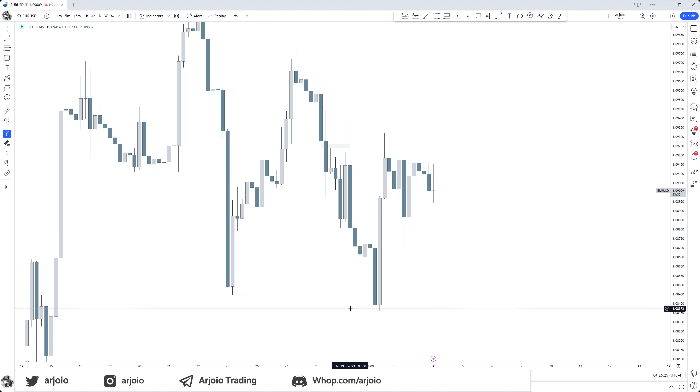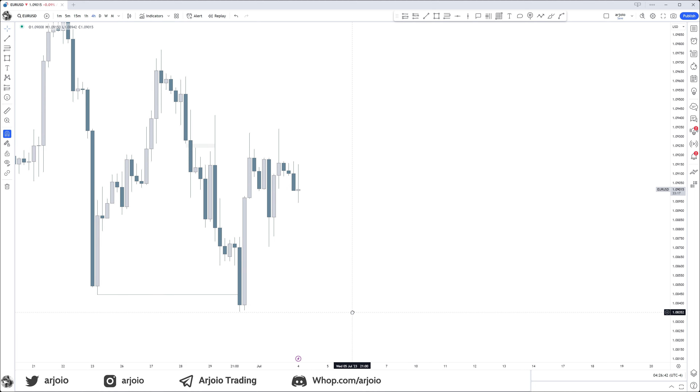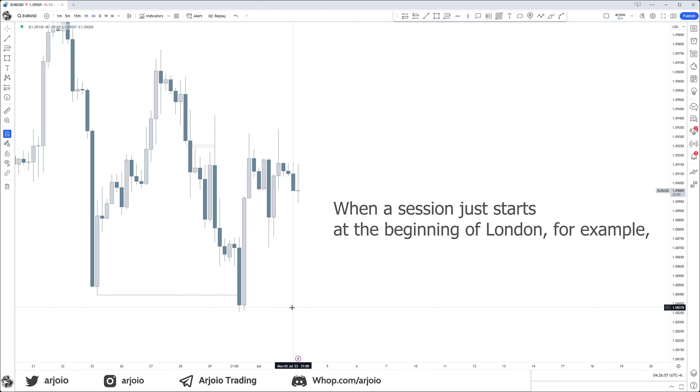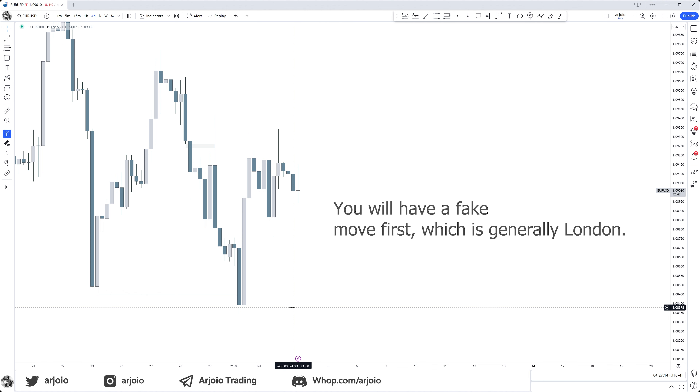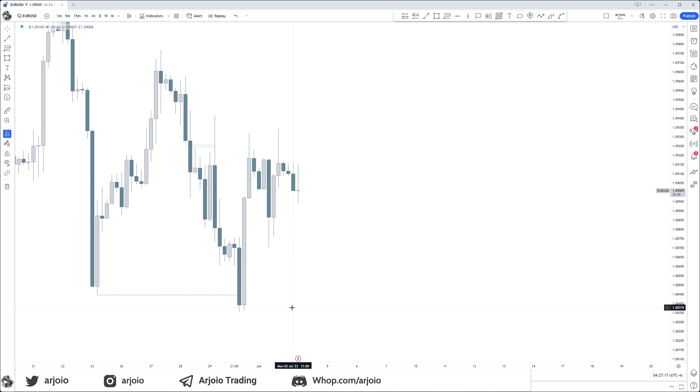How can we recognize a Judas swing and potentially trade them? First, it's important to understand that before every session we have a Judas swing. When a session just starts — at the beginning of London for example — you will have a fake move first before you get the real move. Then ahead of the daily range forming, you will have a fake move first, which is generally London, and then you get the real expansion for that day.